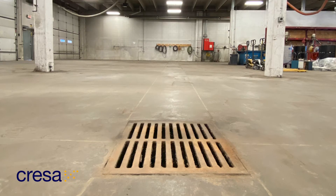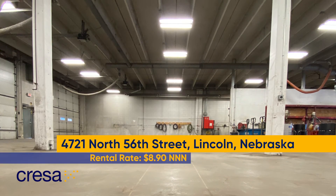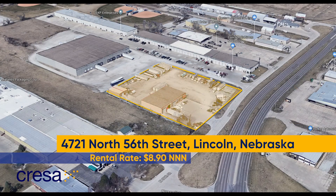These are just some of the features that will help your business run more efficiently, not to mention first-class exposure along 56th Street.